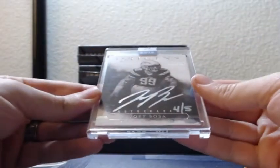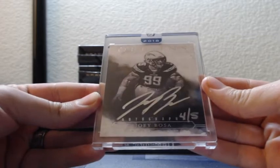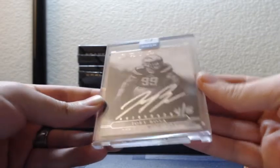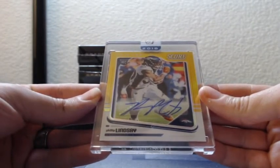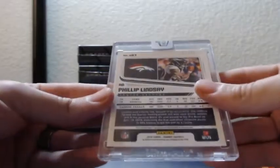First up, four out of five silver auto for the Chargers — Joey Bosa. First auto is Chargers; there is a lot of Chargers in this product. Then a Philip Lindsay for the Broncos, gold autograph out of Score — again that's one of those Optic chrome ones, Gold Zone, 17 out of 50.